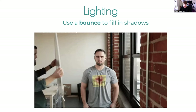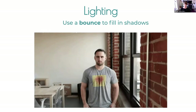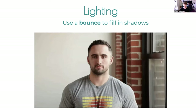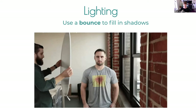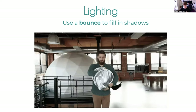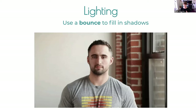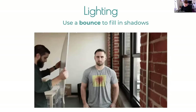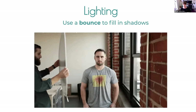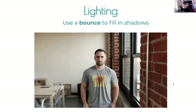Use a bounce or fill to fill in shadows. These diffusion bounces are about $30 and fold into a small package. You can see in the demo gif what the difference is — just filling in the shadows on one side of the face instantly lights it up. A super cheap, easy way to take advantage of daylight coming through a window: bounce it onto the shadow side of someone's face and you've got a pretty good lighting setup with very little work.